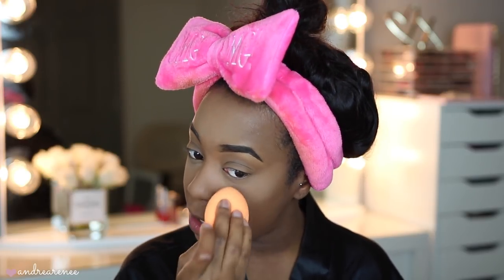I look a little light right now, but we'll fix that once I put my powder foundation on to bring the color back. I really like how it sets the face under the eyes — it looks very soft and airbrushed, and I don't see any creasing whatsoever. I'm going to go ahead and finish the rest of my face and come back to talk more about this powder.